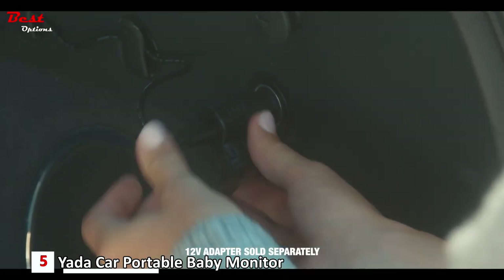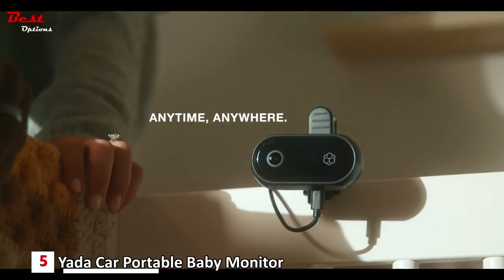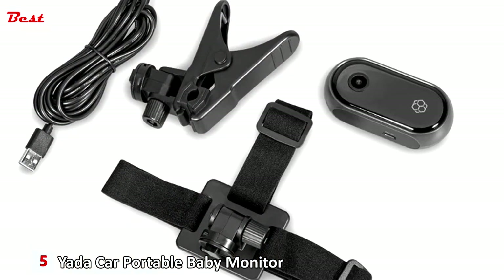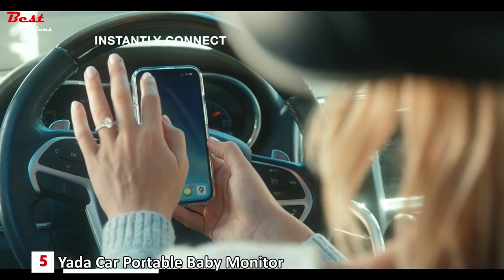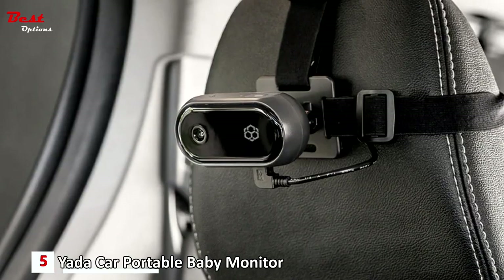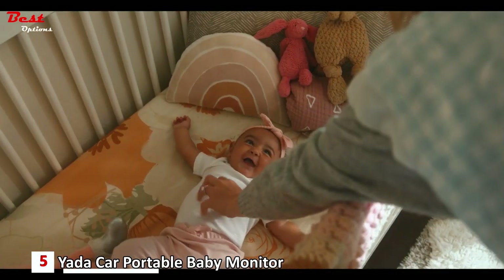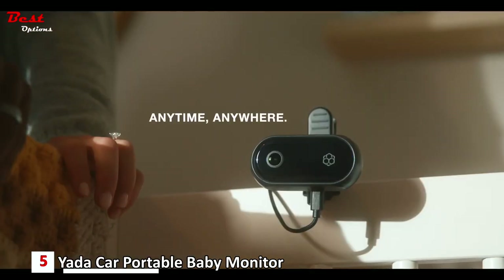With the included 12V adapter, which is sold separately, you can easily power the monitor in your car, ensuring continuous operation. The adapter conveniently plugs into your vehicle's power outlet, providing a reliable power source for extended monitoring sessions. Setting up the Yotta Car Portable Baby Monitor is quick and effortless. Once installed, you can instantly connect the monitor to your smartphone or another compatible device, utilizing a wireless connection.